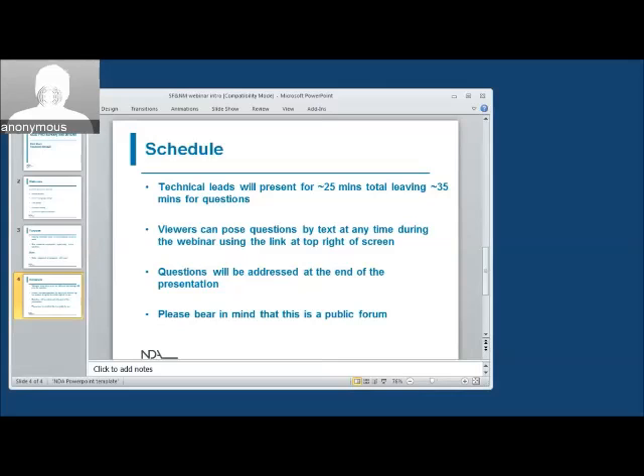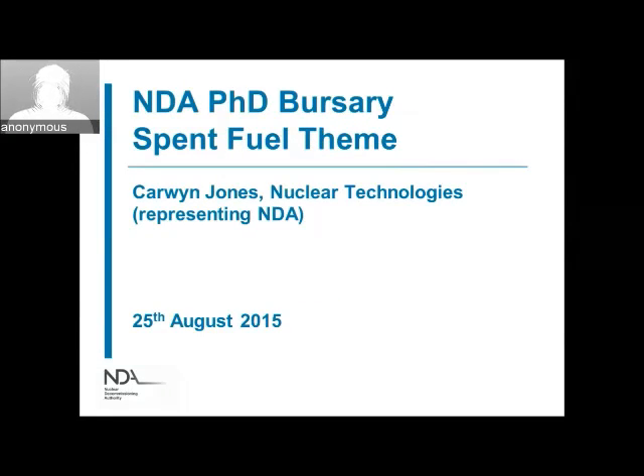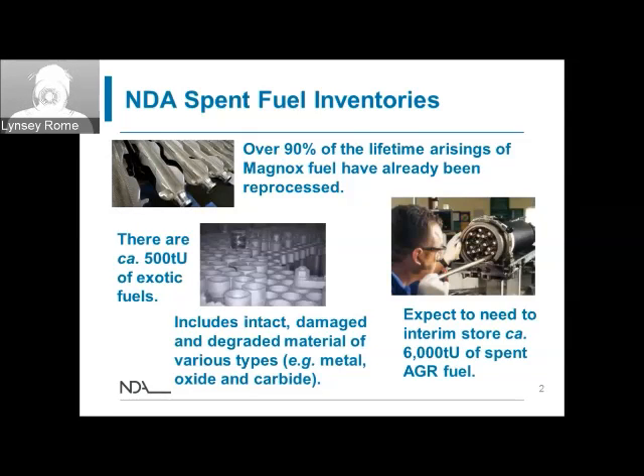We're going to move on to the first technical presentation now, which will be Karwin Jones talking about the spent fuel side. On its formation, the NDA inherited responsibility for the management of a variety of fuels. The two largest types, in terms of material quantities, are Magnox fuel — uranium metal cladding in magnesium alloy — and AGR fuel — UO2 fuel cladding in stainless steel. In addition, there's a smaller but much more diverse population of fuels, sometimes referred to under the generic term of exotic fuels, covering materials from prototype and research reactors that operated in the UK.